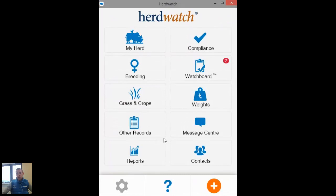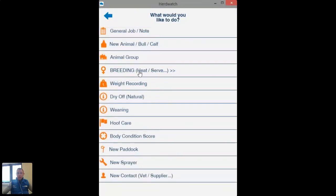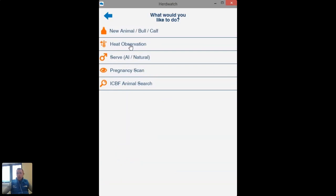If you're starting from scratch in your breeding season and want to record heats and serves without anything previously recorded, start at the same place you would to record anything in Herdwatch — the orange plus button in the bottom corner. Click that and the third option down is 'Do Something Else', which has a little breeding icon. Click in here, then click on breeding to get all your options — you can record your heats, your serves, and your scan results. Heat observations are really straightforward, quick, and easy to record. If you're down on the farm and notice a cow is in heat, take out your phone and record it straight away so you get your reminders.